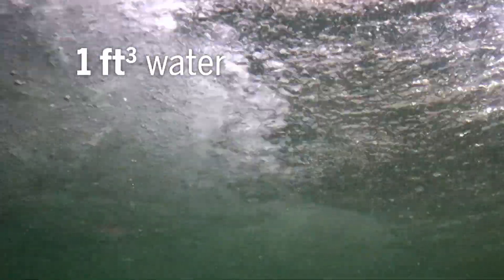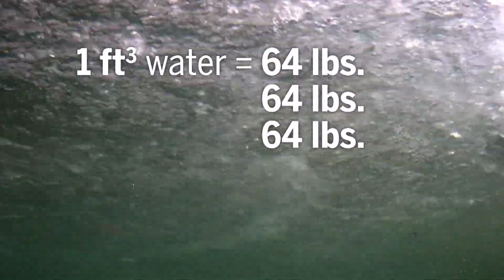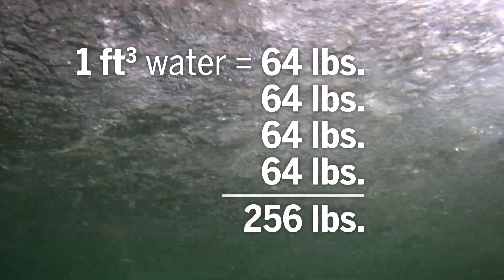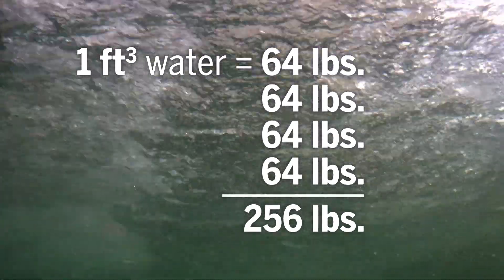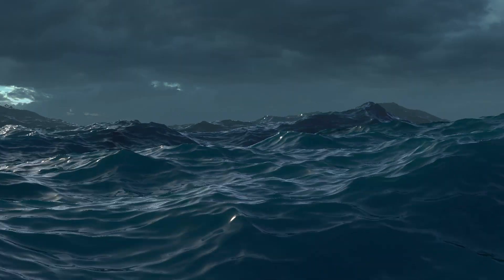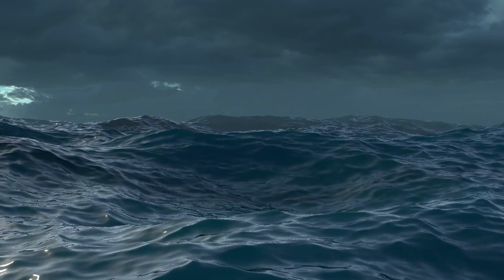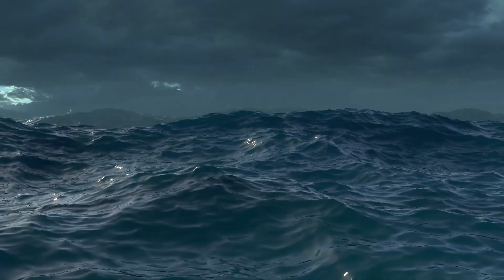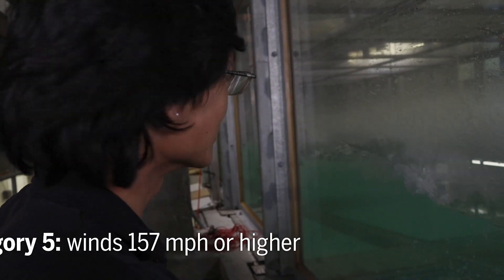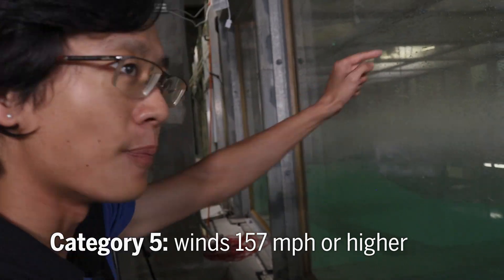One cubic foot of water is 64 pounds. If we take four cubic feet of water, it's basically the average weight of an NFL player. Now imagine an NFL player running into you — and then imagine a sea of NFL players coming into you, again and again and again. We're at category 5 intensity right now — the sea spray is going all the way out.